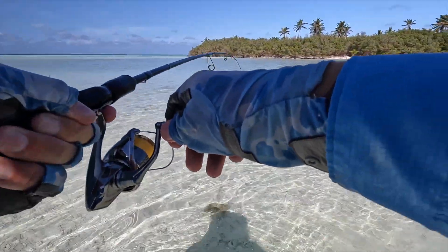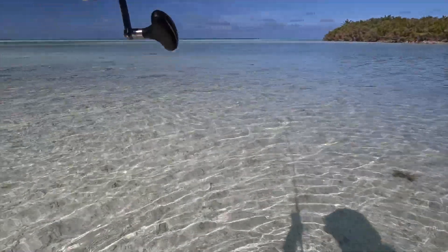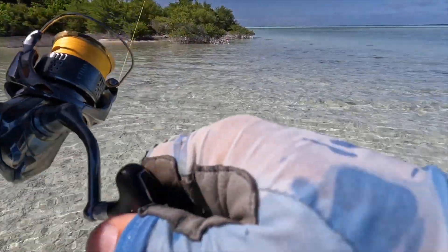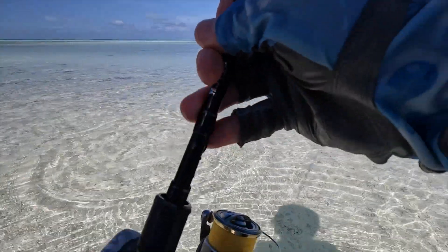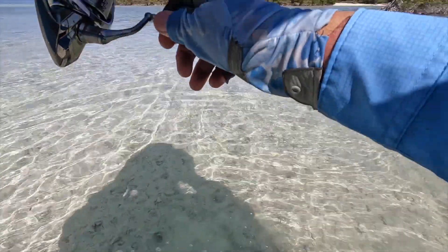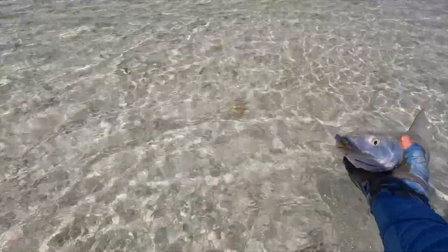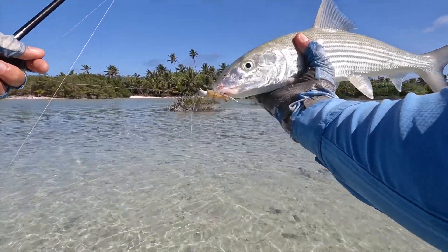I've snuck right up in here on the high tide, had to walk about a kilometre across the flats - that's paying off. Nice fun in real skinny water. Just couldn't see anything out there with that wind chop - so hard. That's a lovely bone in skinny water.